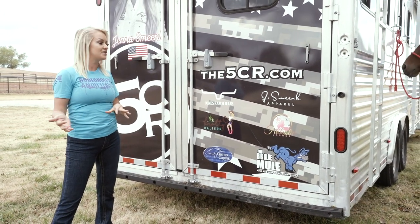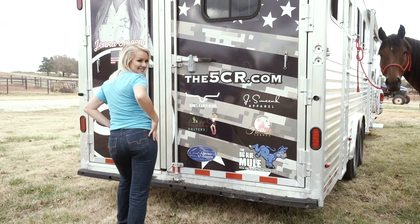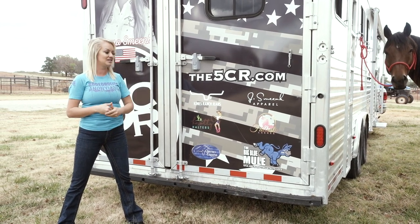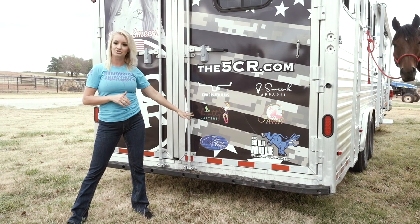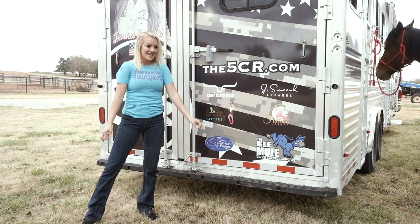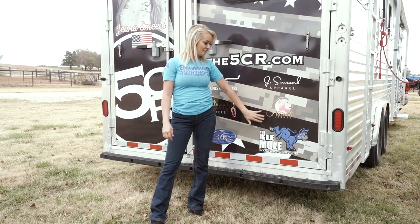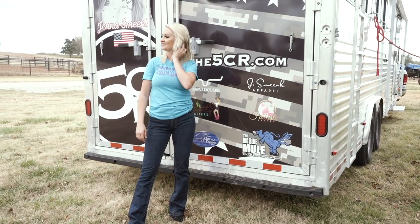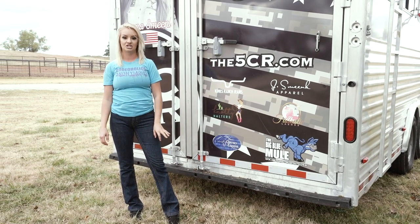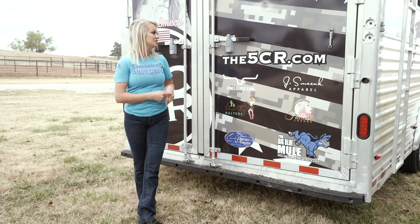Starting from the top: 5cr.com is where you can look at all the trailers 5CR has in stock or make a request so they can find or build something perfect for you. We also have Kimes Ranch jeans, my apparel sponsor — they've done outstanding for me this year. Moving down, we have Naughty Halters, my halter and tack company; J Smink Apparel, which includes the t-shirts and tank tops I'm wearing today; and Fulltastic Lashes, my lashes company. On the bottom row we have Ortho Equine, the sponsor for Taz's boots and my saddle pad.